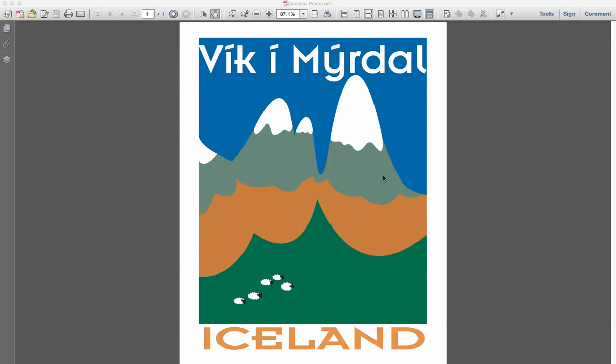I wanted something a little closer to photorealistic, so that if somebody went to go visit there, they would recognize the mountain range from the travel poster that attracted them to go there in the first place. So that's just something to keep in mind moving forward.